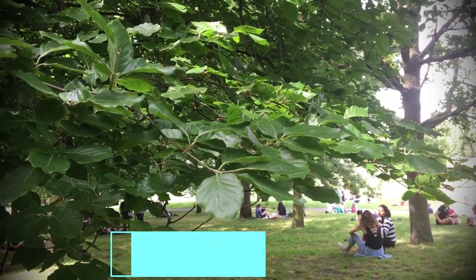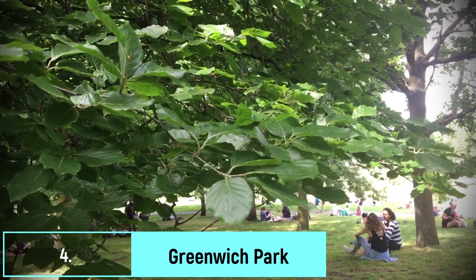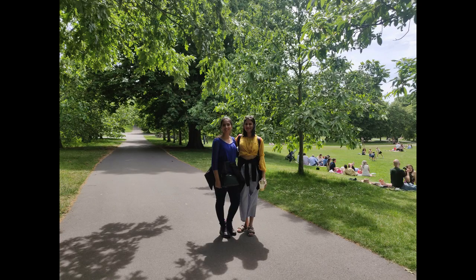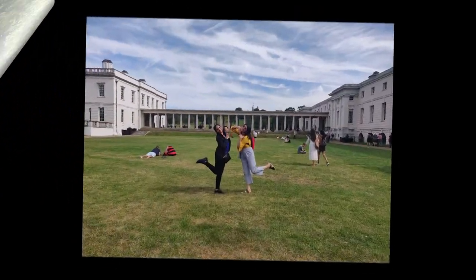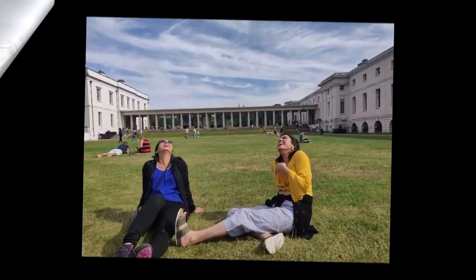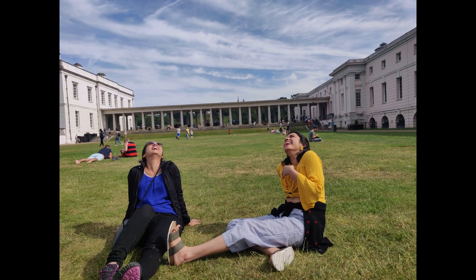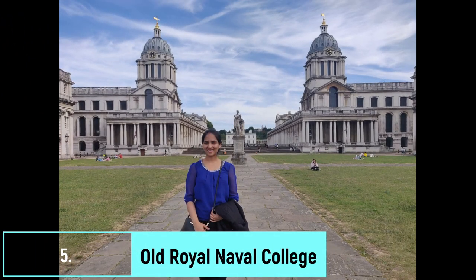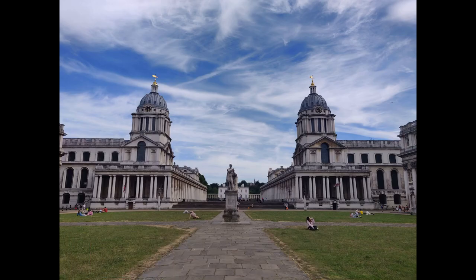Spend some time relaxing in Greenwich Park — it's a huge area and absolutely worth it. I was there with my friend Rohini and we had an amazing time laughing and posing before we headed to the Royal Naval College. This building was designed by the famous architect Sir Christopher Wren and is renowned for its symmetrical architecture.